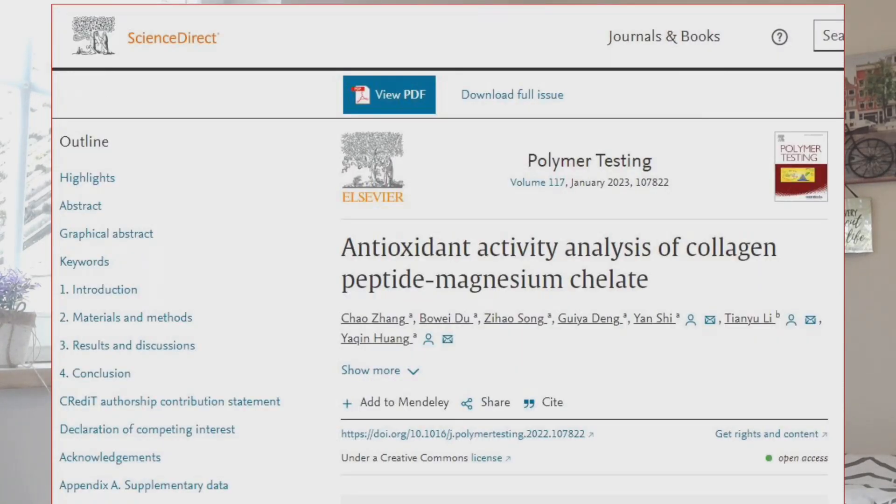Hello everyone and welcome back to my channel. Are you interested in learning about a groundbreaking method that could enhance collagen peptides' antioxidant and anti-inflammatory properties and potentially reduce the risk of chronic diseases? If so, you have to watch this video. We'll dive into an exciting new study that exposed a fascinating way to make collagen peptides even more effective. If you're interested in collagen peptides, you will want to take advantage of this. Let's discuss the study.